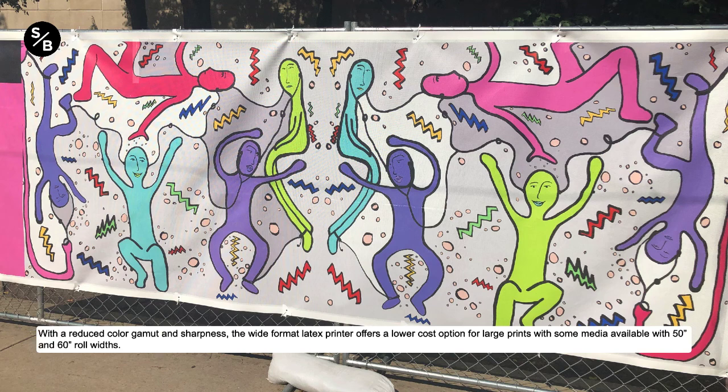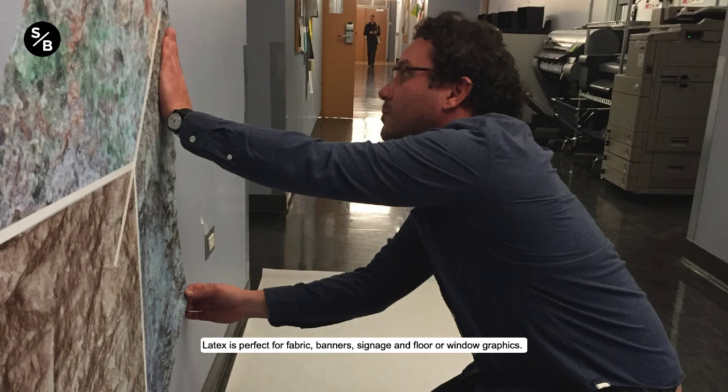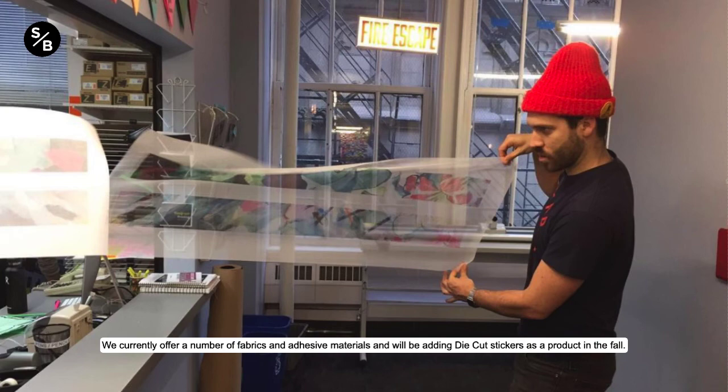Latex is perfect for fabric, banners, signage, and floor and window graphics. We currently offer a number of fabrics and adhesive materials, and we'll be adding die-cut stickers as a product in the fall.